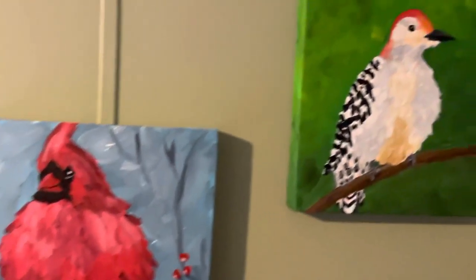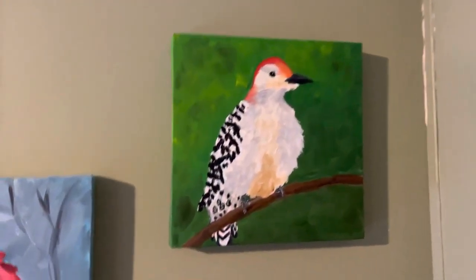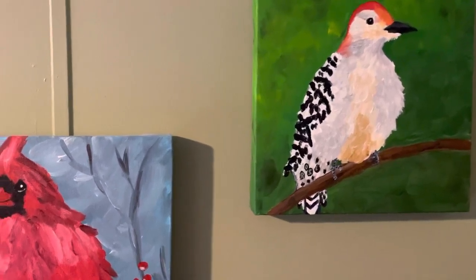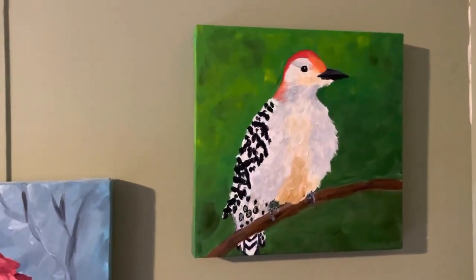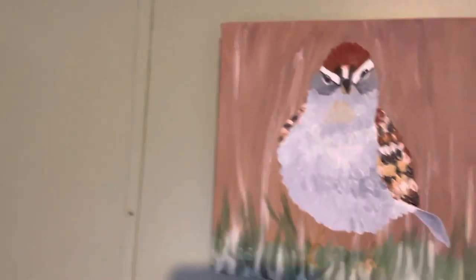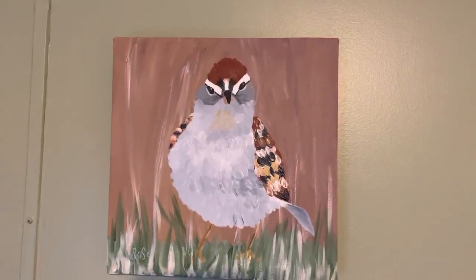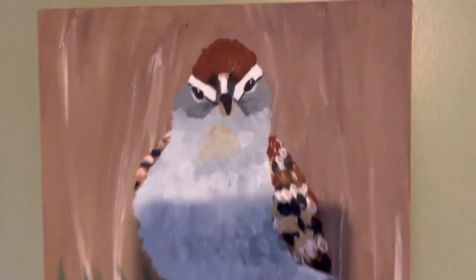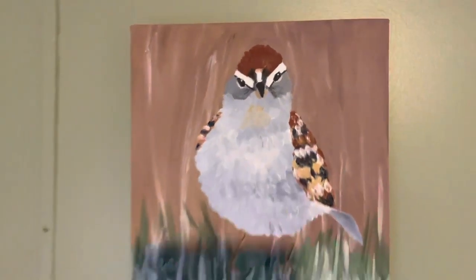And then over here, who's not usually a chubby bird but it's my red-breasted woodpecker, and I have a pair of them that hang out in my yard at various times. And then this little guy — the chipping sparrow. I love the attitude that I got in his face when I painted it; this is one of my favorite paintings.